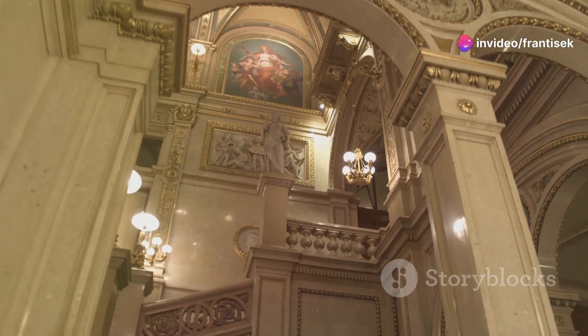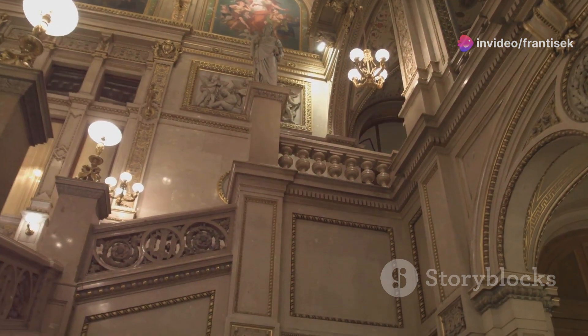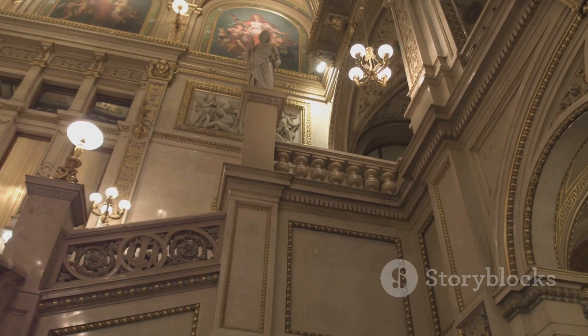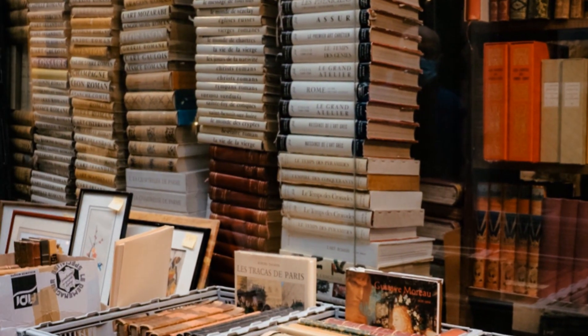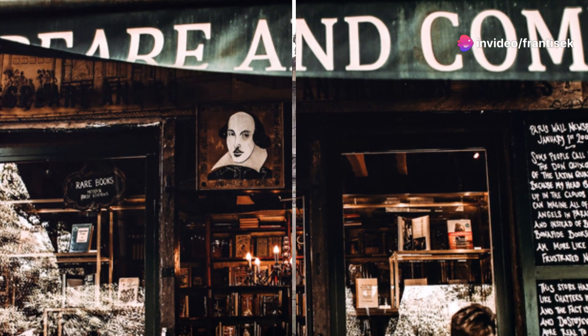The grand staircase, with its crimson steps and ornate carvings, beckons you to explore its many levels, each one overflowing with literary treasures. Whether you're a bibliophile or simply appreciate beauty, Livraria Lello is a truly magical experience.